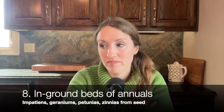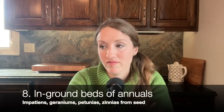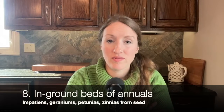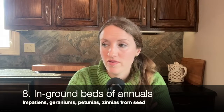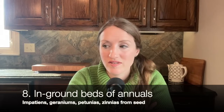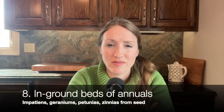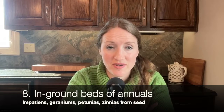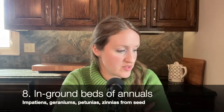You can do annuals in baskets, but they really love being in ground. I've seen geraniums and impatiens do so well in the ground, and seeded annuals like zinnias will be around for months and months compared to many perennials where you'll see color for two weeks and then the rest of the plant looks dead. That's why I've gotten rid of a lot of daylilies — they color for two weeks and then I don't want to see them the rest of the time. Evergreens and annuals are my new focus.